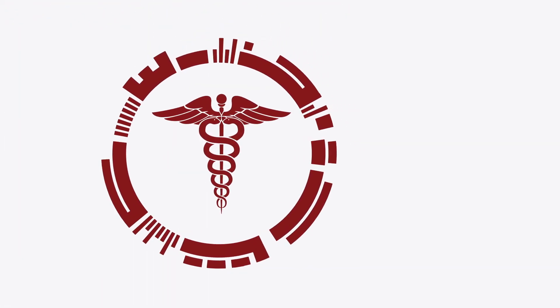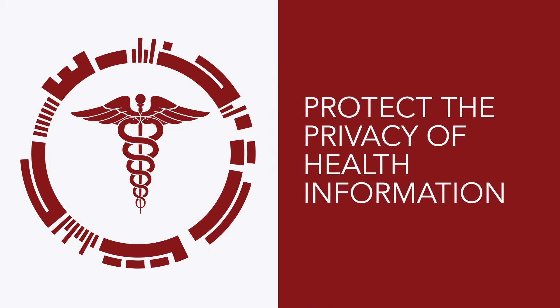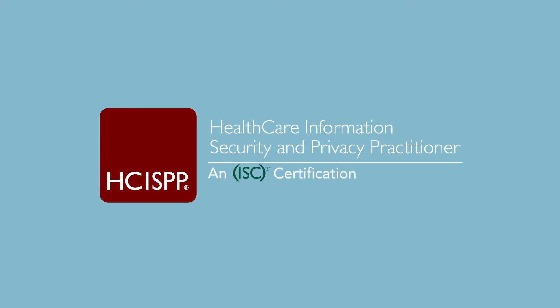As the healthcare industry continues to evolve, it faces increasing pressure to protect the privacy of health information. Healthcare Information Security and Privacy Practitioners, HCISPPs, are the first line of defense.